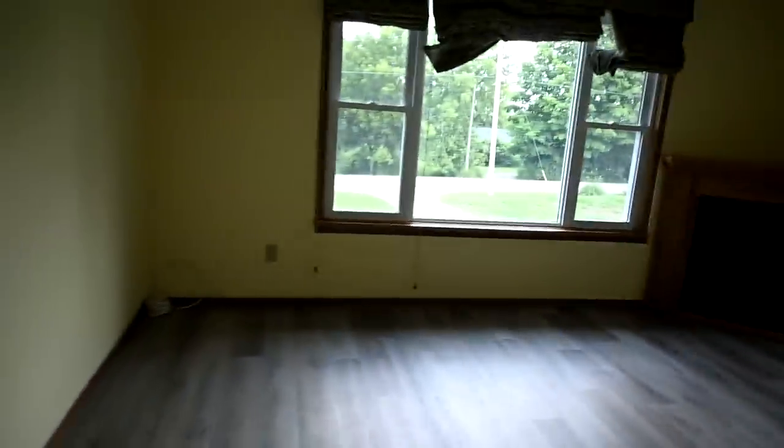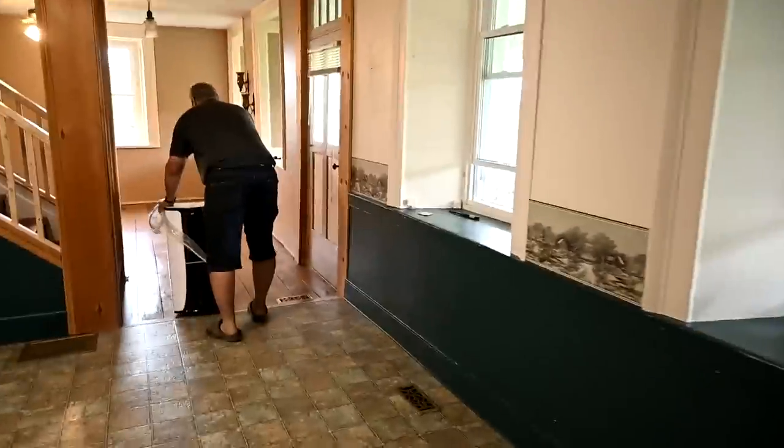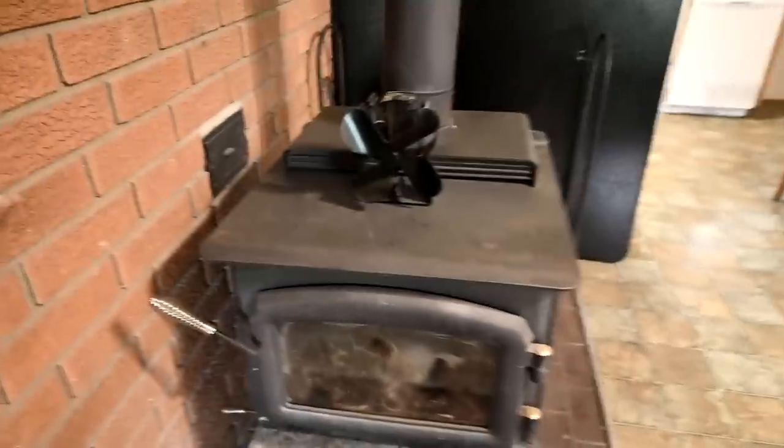Anyway, this is the front door, and here we've got this long hallway. So this house is definitely old, needs a lot of updating, but we like it. This is the kitchen and the eating area. I'm not exactly sure where we're going to put stuff. It's got a wood stove in here, which we really like.